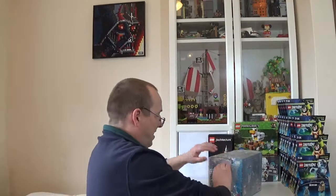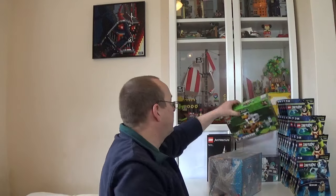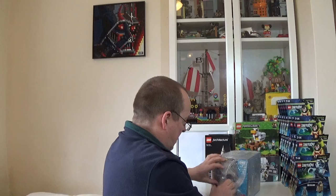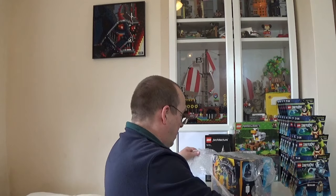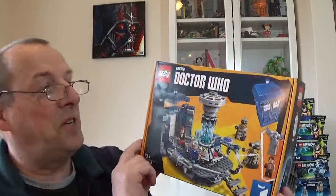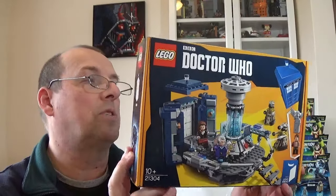Checking the other boxes — yes, the other sets are definitely sealed. The second Architecture set is Big Ben (21013). Having a quick look, that one is definitely sealed, which is good. It's another older set from 2012 — 12 years old — and something I've never actually owned. Very pleased to get that one. Just the one disappointment so far with the Berlin set.